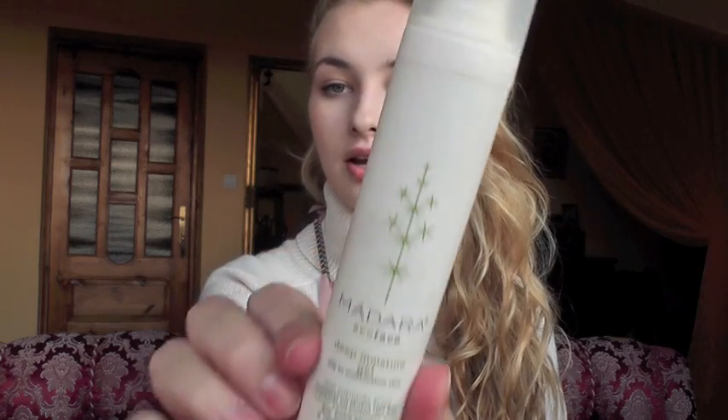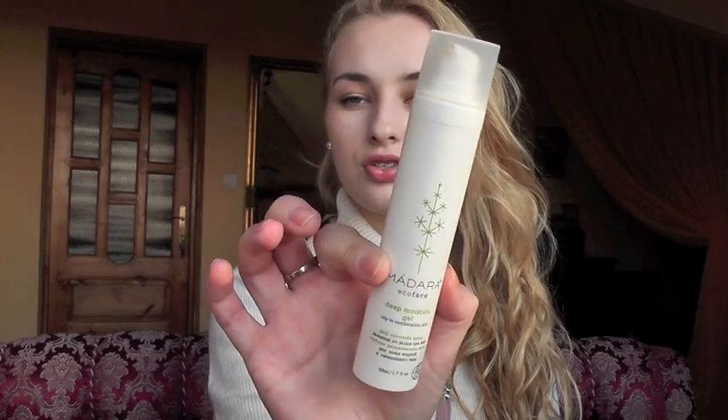I've used up my Madara Eco Face Deep Moisture Gel for oily to combination skin — it's like an organic face moisturizer. I liked that it's very liquidy, and it sinks into the skin so quickly with such a watery consistency. It doesn't make my skin look greasy, oily, or shiny. It's not mattifying but it's great for oily skins. I can't say that I loved it or will get it again — but it's a very good moisturizer.